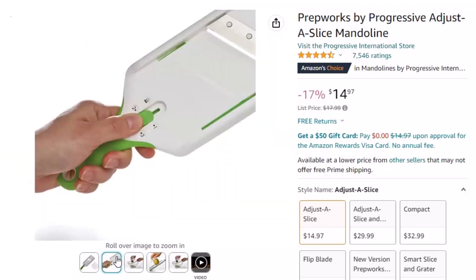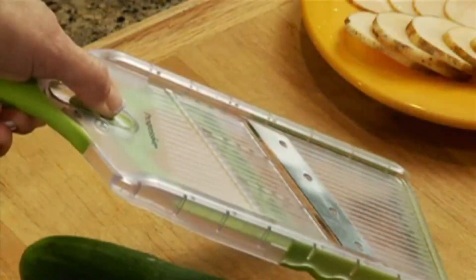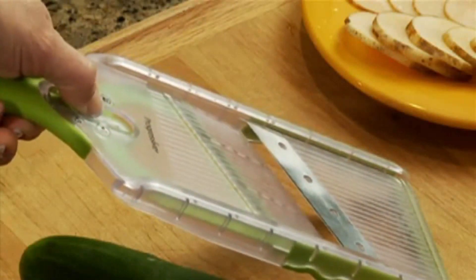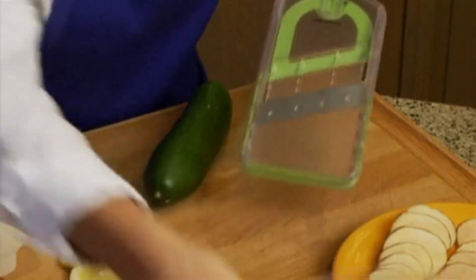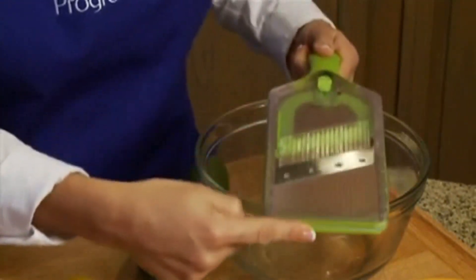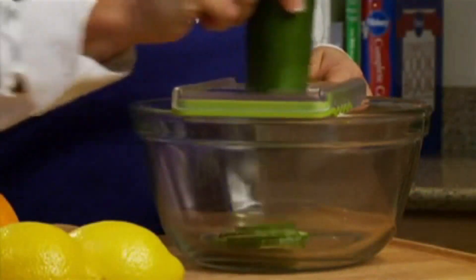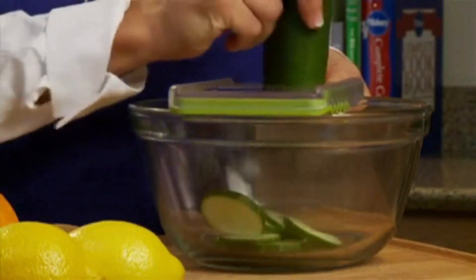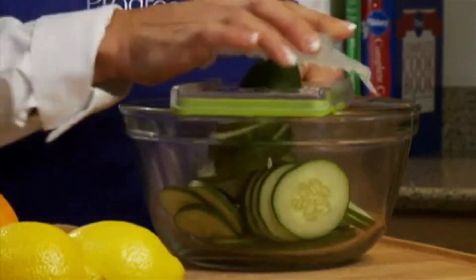You get three thickness options: thin, medium, and thick. Simply set the blade to the desired thickness with the slicing knob, then either hold the slicer at an angle to your cutting board or rest it over a bowl. The non-skid base and ridges keep the mandolin slicer stable on either a flat surface or a bowl's rim. Secure your food with the included finger guard to get perfectly sized slices. Slide the button down to lock for safe cleaning and storage. Dishwasher safe, but hand wash for best results.